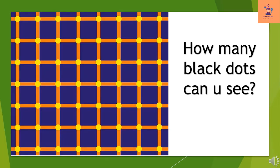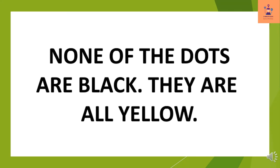How many black dots can you see? None of the dots are black — they are all yellow.